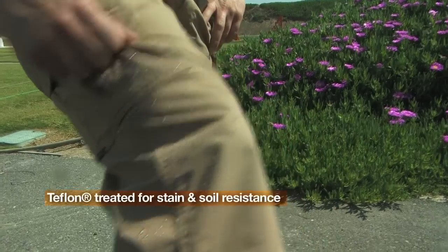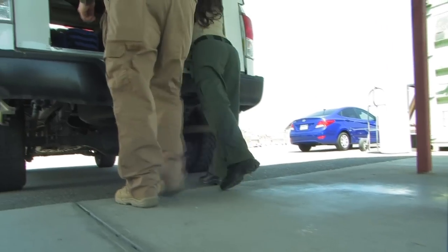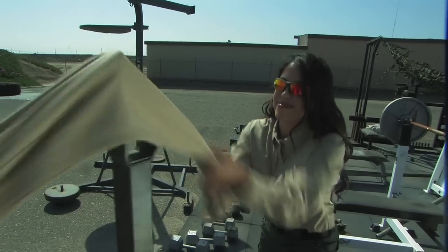In addition to that, Taclite Pro Apparel is treated with Teflon for stain and soil resistance. The Taclite Pro Pant features 6.14 oz of highly durable poly-cotton ripstop, ready to take on any type of abuse.